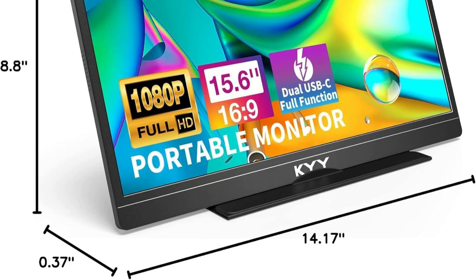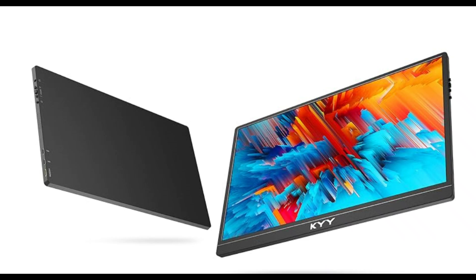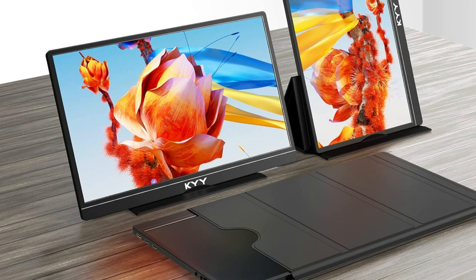The KYY portable travel monitor's 15.6-inch 1920x1080p advanced IPS screen with stunning HDR technology gives you a 178-degree wider viewing angle, restores sharper, more vibrant images, and provides a more seamless, immersive visual experience.